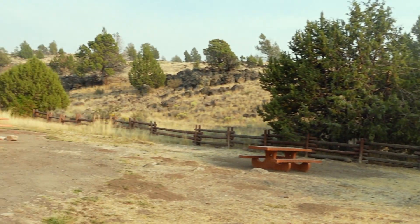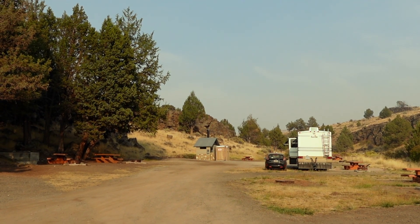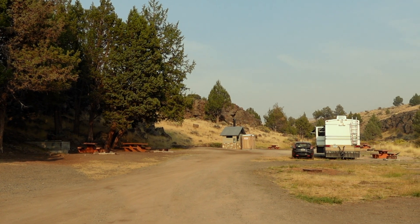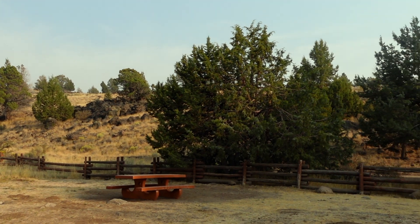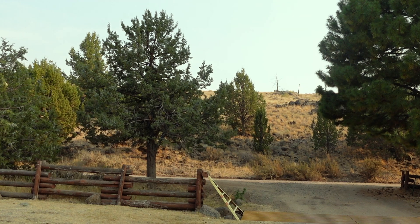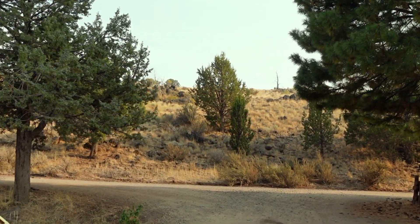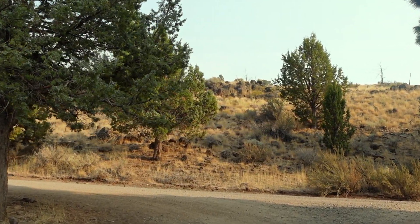There's picnic tables and a fire ring. But of course we can't have fires right now. And I am the only one here, so I think that's pretty awesome.